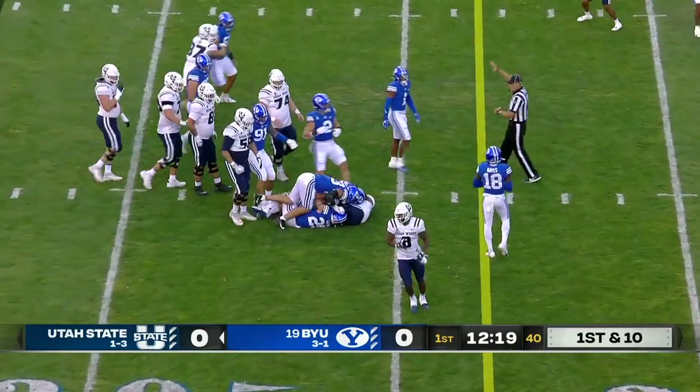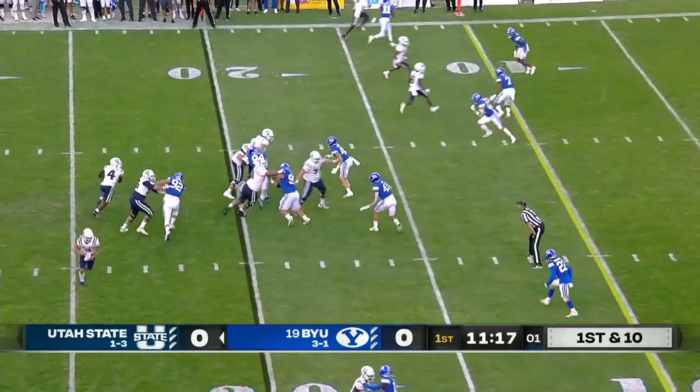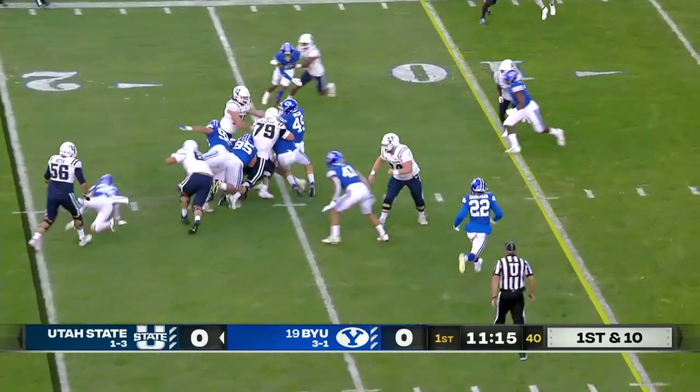Vaughn up the middle. Not necessarily the talent showing up right here. Play just off with one second on the play clock.